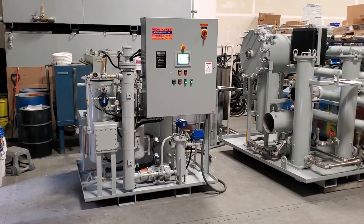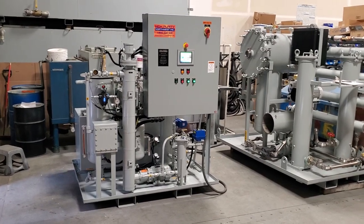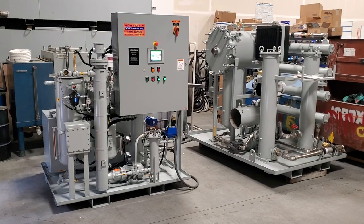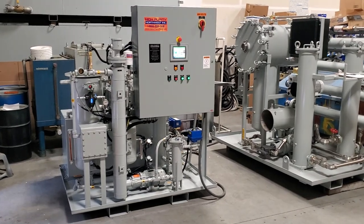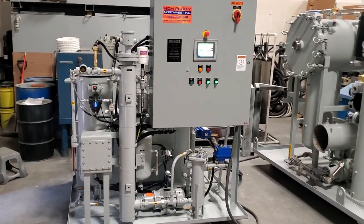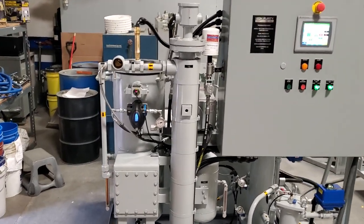Today on our test bench we have a custom version of our ThermoVac system. This system was built for an auto parts manufacturer to reclaim a machining oil. The system will completely dehydrate, remove free and dissolved water and particulate matter from the oil so that they can recover it and reuse it.